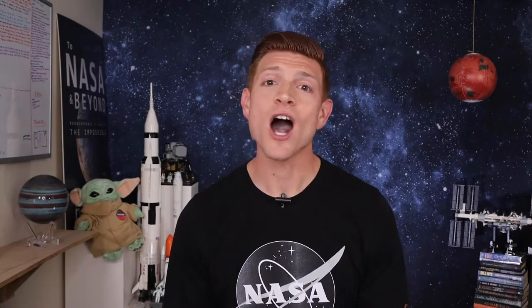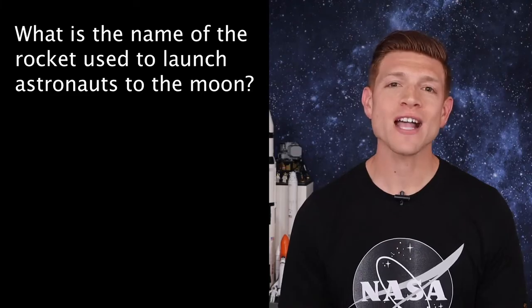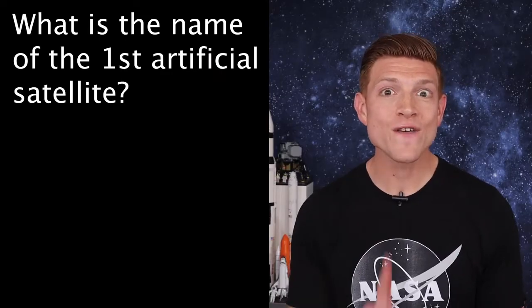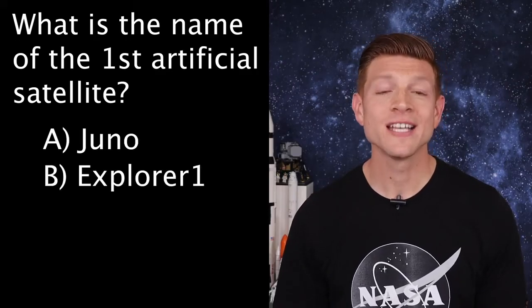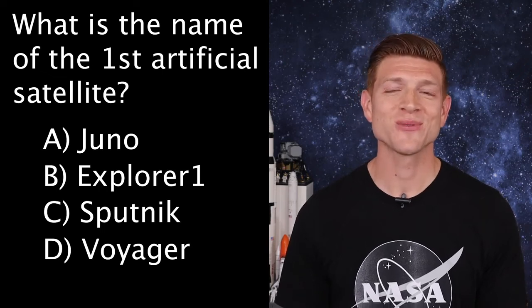On to trivia. The answer to last week's question — what is the name of the rocket used to launch astronauts to the moon — is D, Saturn V. This week's question is: what is the name of the first artificial satellite? Is it A, Juno; B, Explorer 1; C, Sputnik; or D, Voyager? Tune in next week to get your answer.